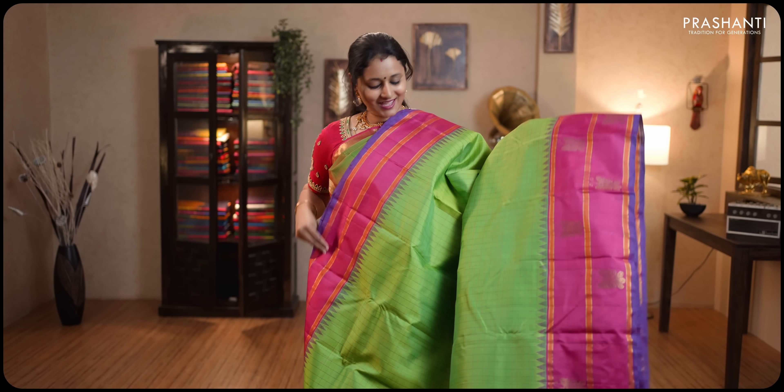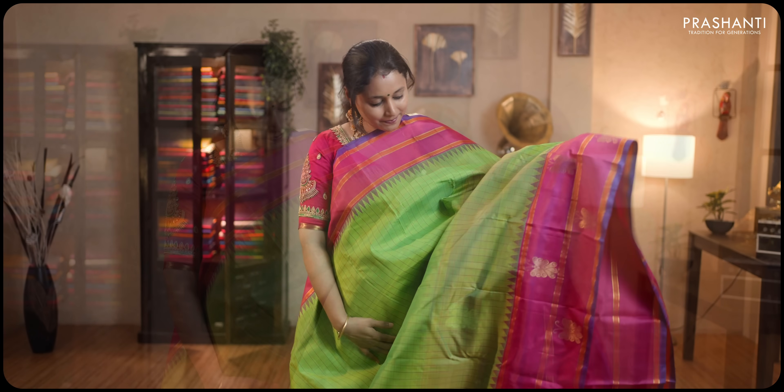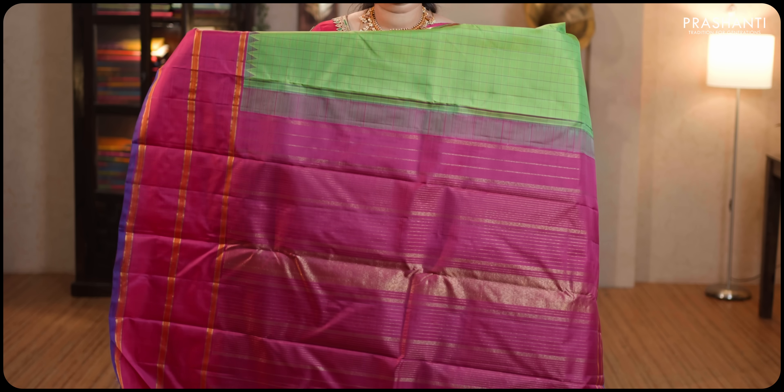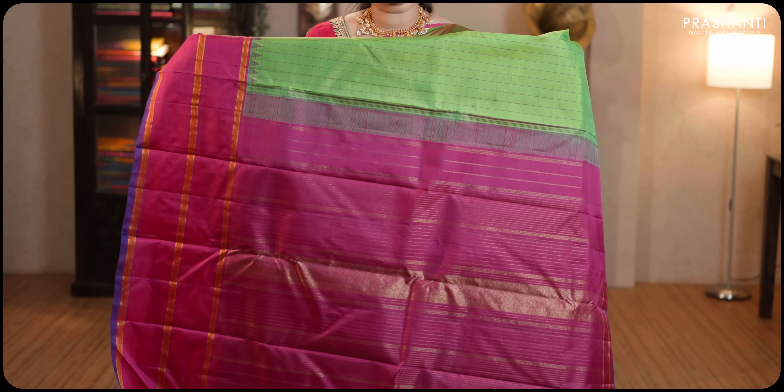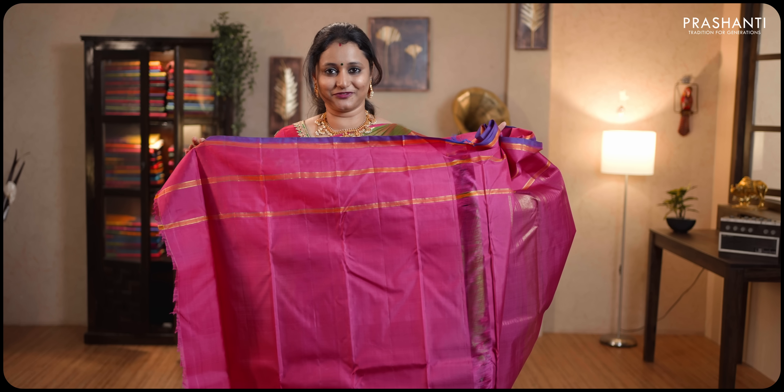Parrot green and pink — a very pretty colour combination with contrast pink borders on either sides, selvedged in purple along with butterfly motifs woven in golden zari running on both sides of the borders. The body has got small checked pattern along with temple thread weaving running on either sides. Contrast pallu in pink. This has got a plain pink blouse. Priced at ₹15,650.